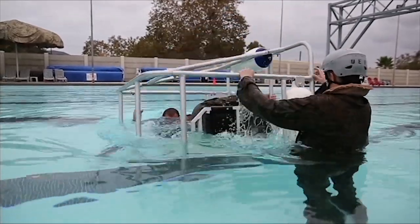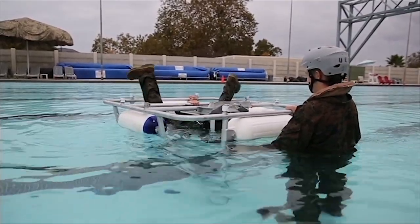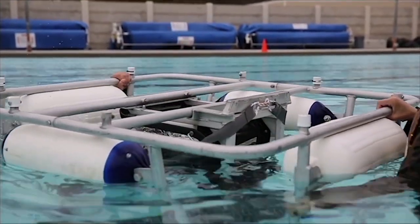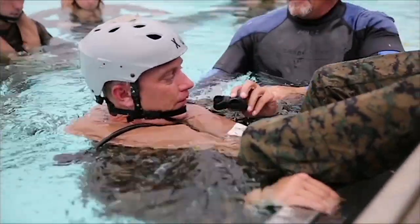The Marines went through the dunker several times, increasing the amount of equipment worn as they progressed. From the initial dunk, the gear increased to include a rifle, flak jacket, blacked-out goggles, and an emergency breathing device, which allowed them to develop survival skills that could save their lives.